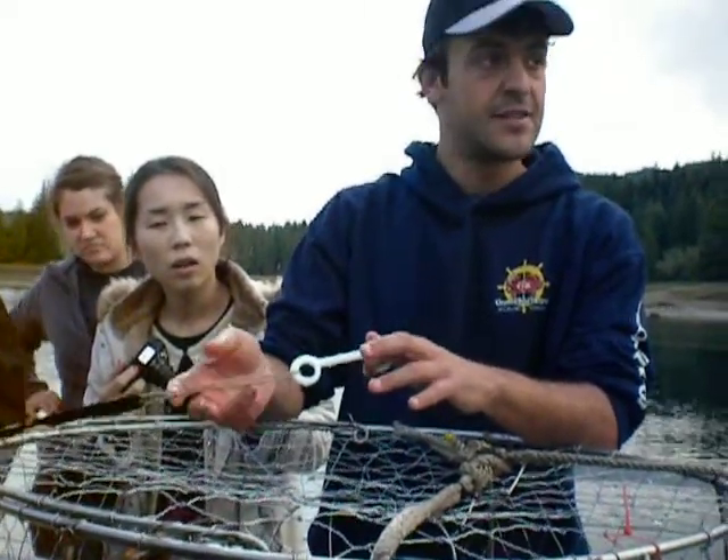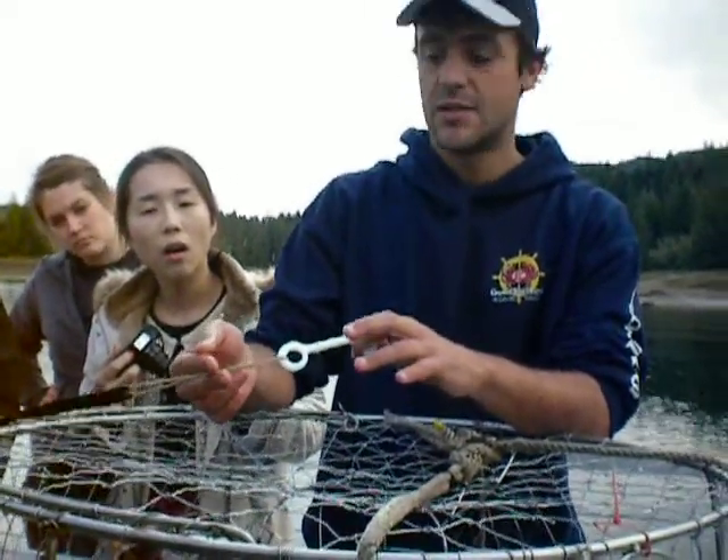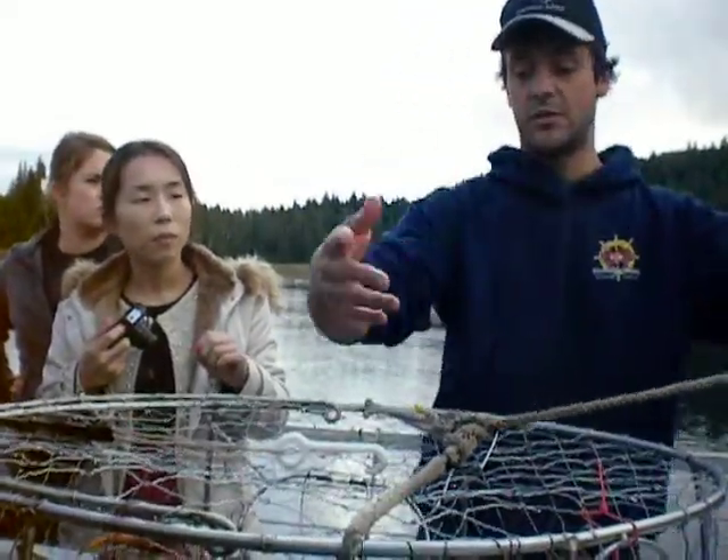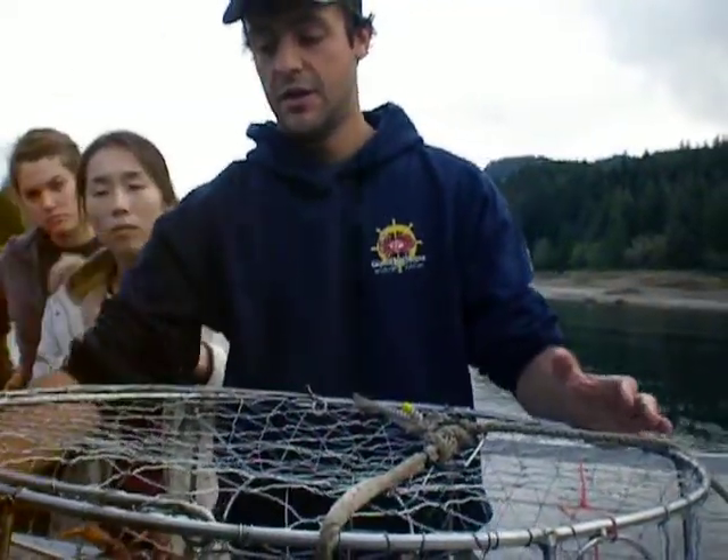What it does — it disintegrates in the salt water in about two weeks. So if we forget the pot, or say a prop cuts us and we lose the pot, this would pop off. And then once that happens, they can all get out.